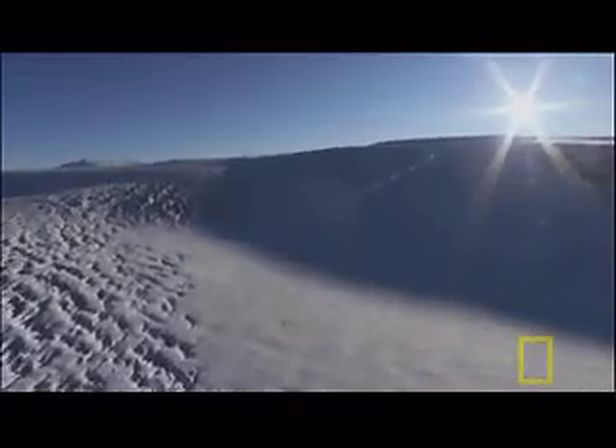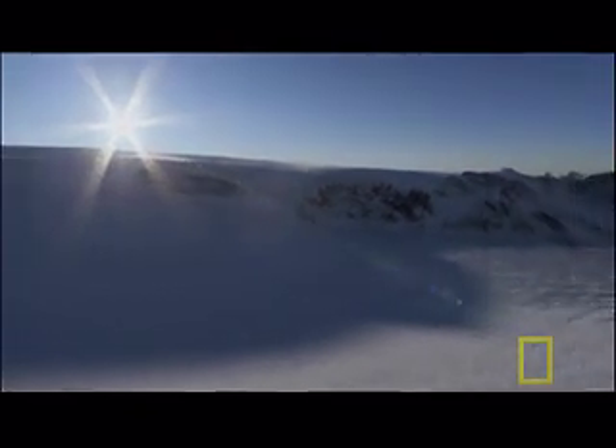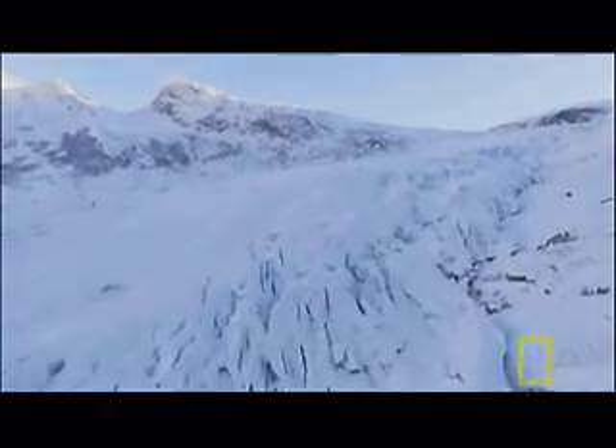The Svartisen Glacier in Norway is one of the few places on Earth where ice can really be seen in action. It's thanks to this glacier that scientists are starting to understand the secrets of ice's great power. Deep beneath the glacier, in a chamber at the end, scientists come face to face with ice. Then it's two days of hard work using hot water to melt a cave big enough to get inside the glacier and see it in all its glory.